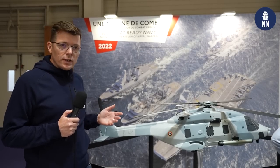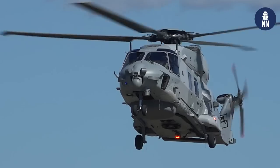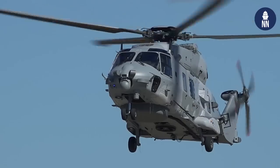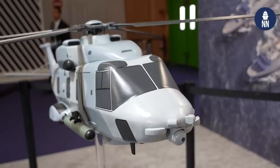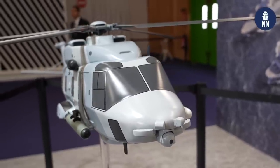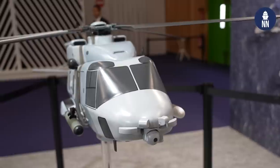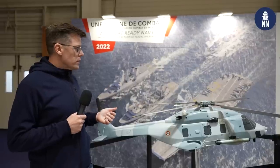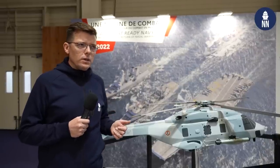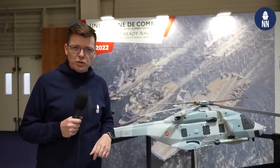This is the NH-90 NFH helicopter, also known as CAIMAN in the French Navy. It is the main anti-submarine warfare helicopter for the French Navy. It is fitted with the FLASH dipping sonar, can deploy sonobuoys as well as the MU-90 lightweight torpedo, and also conducts anti-terrorism and search and rescue missions.